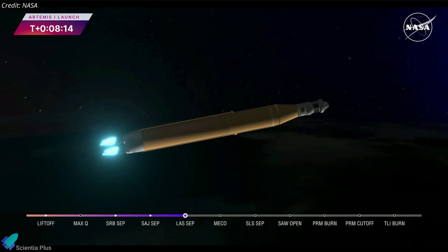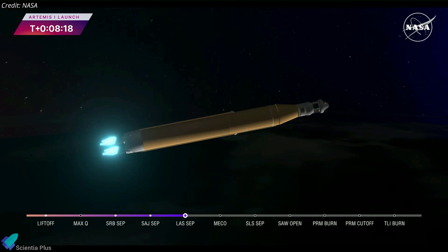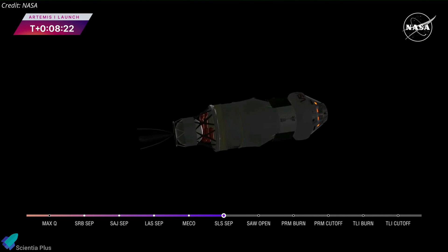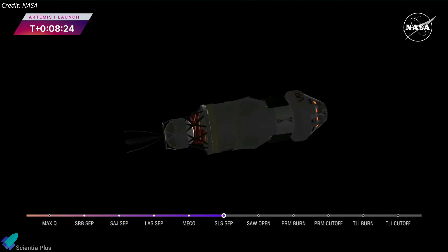Propelled by a pair of solid rocket boosters and four RS-25 engines, the Space Launch System rocket reached the period of maximum atmospheric pressure within 90 seconds. After two minutes of flight, the boosters exhausted their fuel and separated from the core stage. After jettisoning the service module panels and launch abort system, the core stage engines shut down and separated from the Orion spacecraft, leaving it attached to the interim cryogenic propulsion stage that will propel it toward the moon.